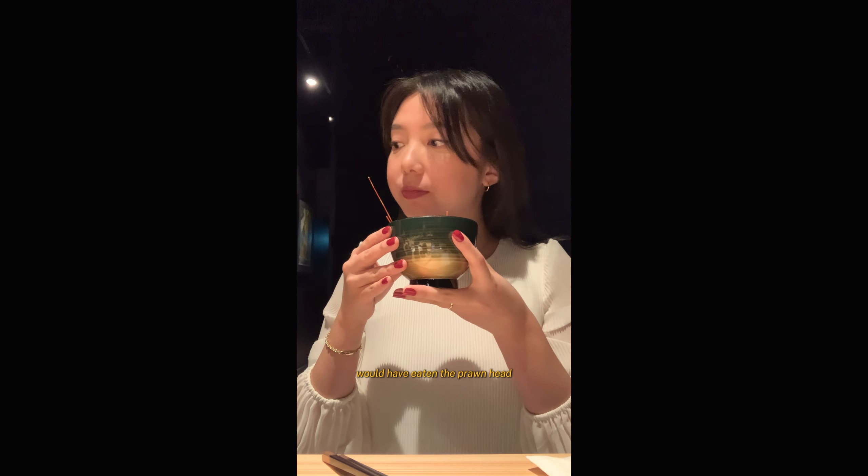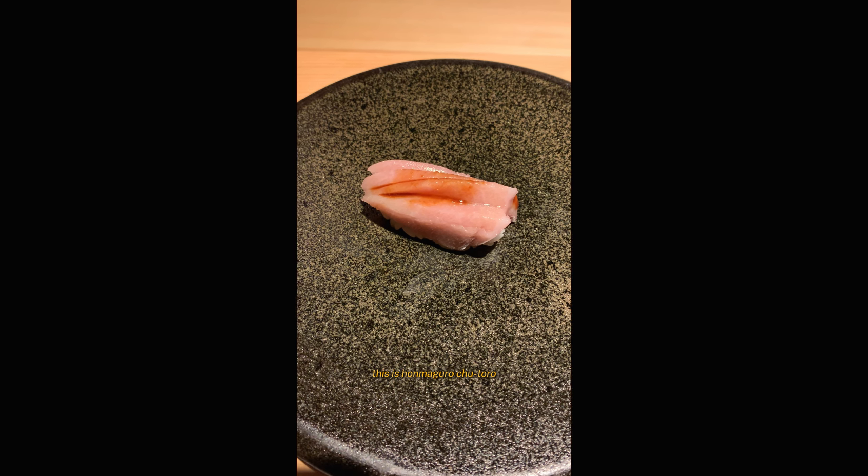Some more uni — this is Bafun uni from Japan as well. The first one was amazing and this one was even better: so rich, buttery, creamy. 5 out of 5. Next we got some toro — this is homagaru chutoro. I absolutely love tuna belly and this did not disappoint. It was rich and it just melted in your mouth. 5 out of 5.